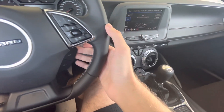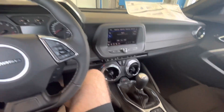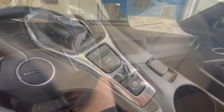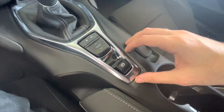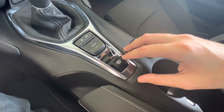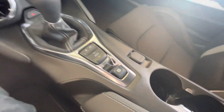It does have volume controls located on the steering wheel. You've also got your traction off button over here, your drive mode buttons, and your electronic parking brake. To engage the parking brake, you just push up to engage; and to disengage it, hold your foot on the brake and push it down.